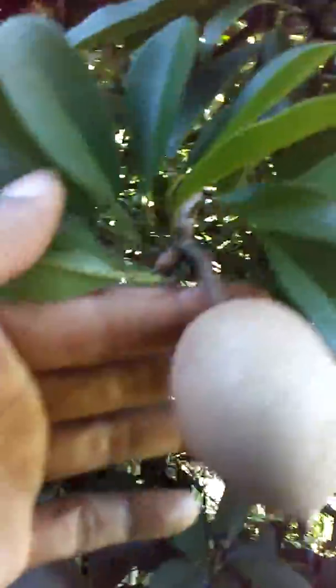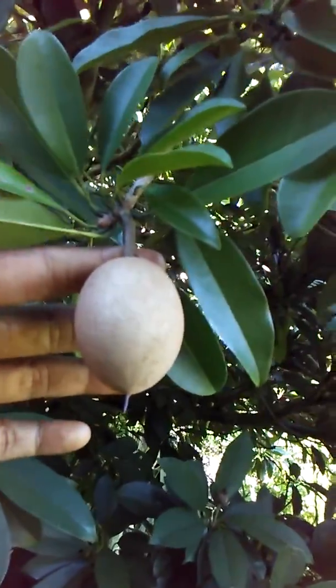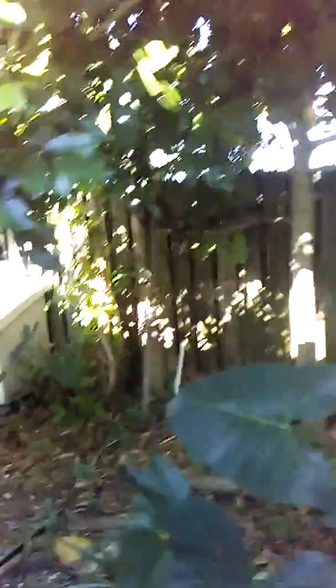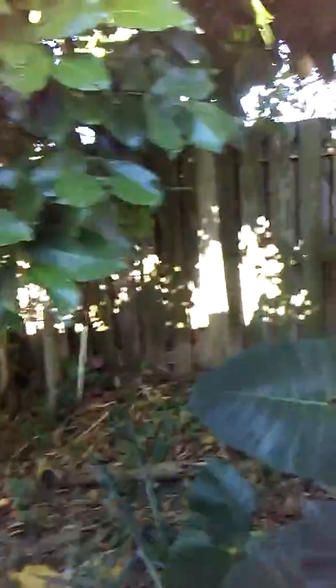When they're fully grown they are about two or three times this size — very sweet and very nutritious. We also have a Jamaican sea grape tree, and I have a couple of other trees out there too that do bear, very popular in Florida.